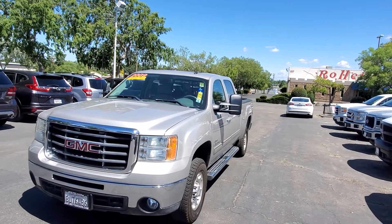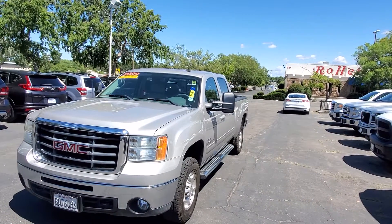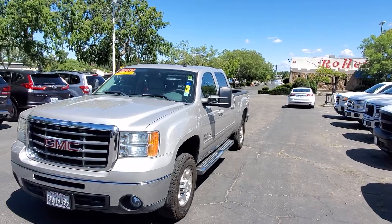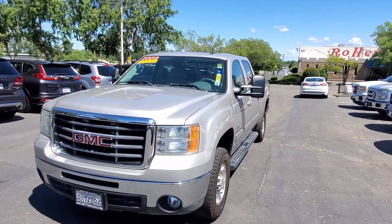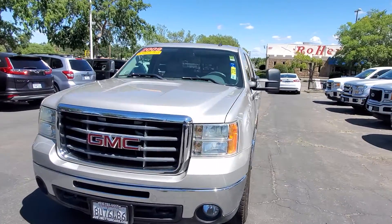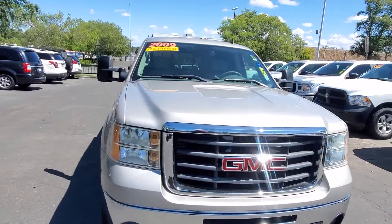Thanks for reaching out to Just Better Cars. Today we're going to be looking at the 2009 GMC Sierra 2500 HD. This one currently has just under 87,000 miles on it. It is rear wheel drive and has Bluetooth.